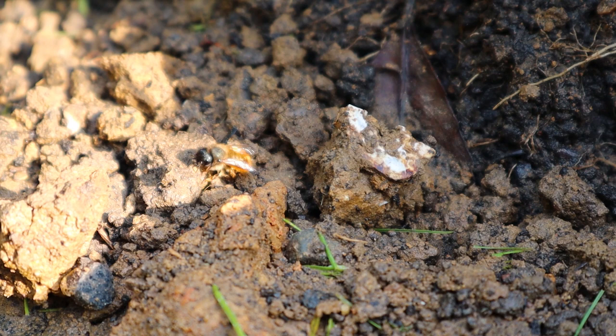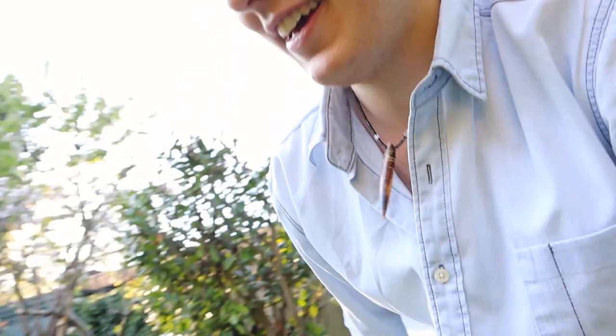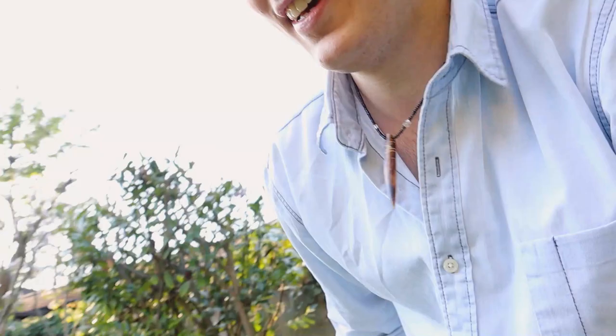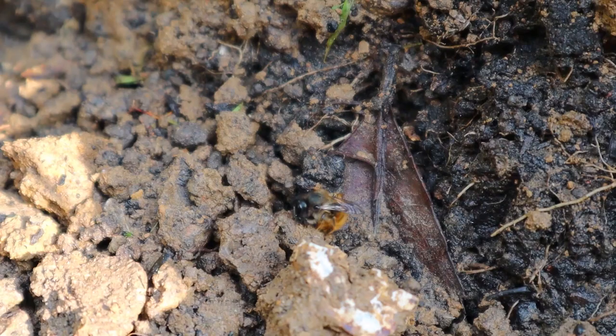These are absolutely fascinating little animals, should you get given the chance to see them — I highly recommend it. They're so industrious and just interesting. I think I'm getting in their way, so I will give them some space and leave them be. Take care of yourselves.